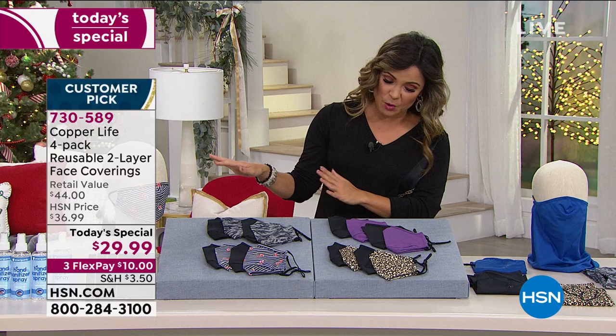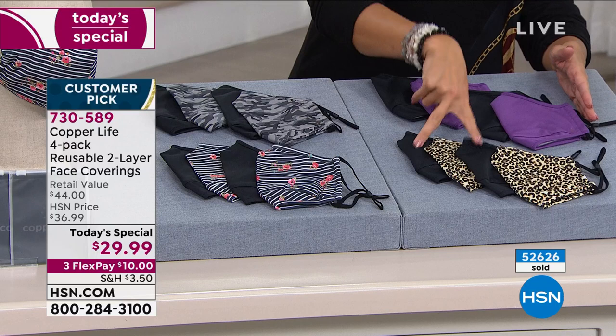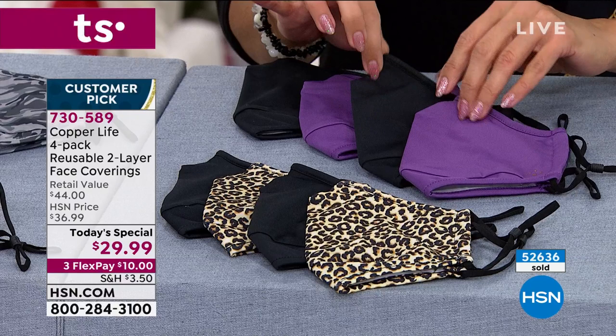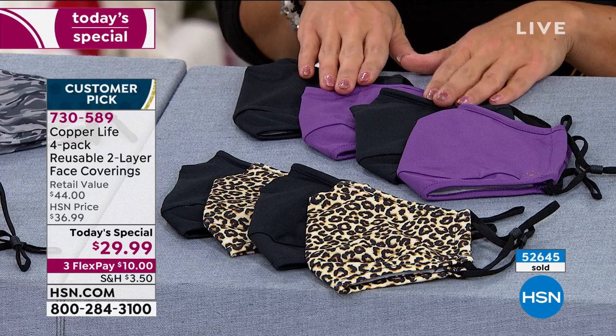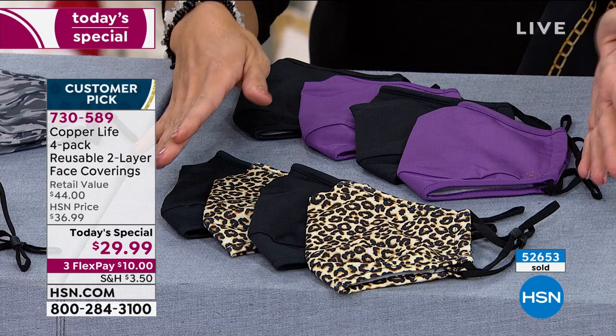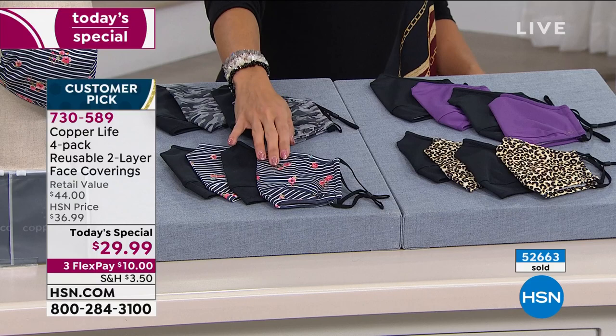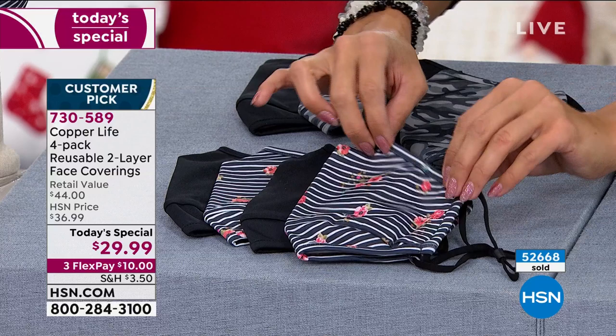Let me show you what we have left — 52,000 and counting going out the door. Right here is the purple and black: everyone gets two black and then two of either the color or print, which are brand new and completely exclusive to us at HSN. I only have a couple hundred of the purple and black left, so those will go in this presentation. The one I picked up is the leopard print — a neutral in my wardrobe at this point. You'll get two leopard with two solid black. This has been our most popular all day.